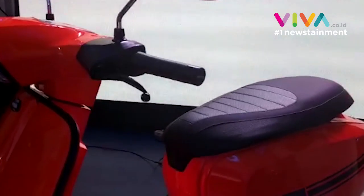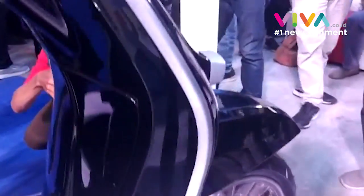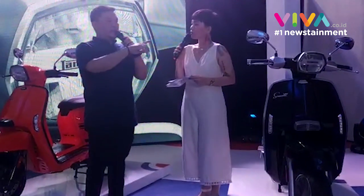Dengan fitur yang kita gunakan, teman-teman bisa lihat sendiri speedometernya. Kita menggunakan analog tetapi ada multi display digital. Dalam multi display itu terdapat takometer atau RPM yang bisa teman-teman lihat.